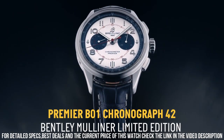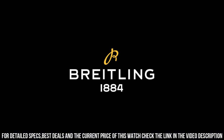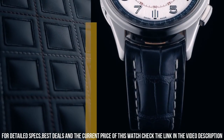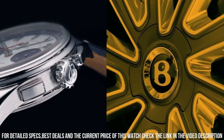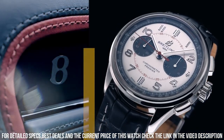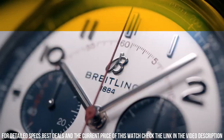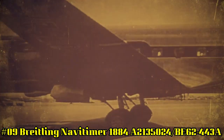A transparent sapphire case back reveals the self-winding, high-performance chronometer-certified chronograph caliber — Breitling Manufacture Caliber 01. Dial window material: Anti-Reflective Sapphire. Display type: Analog. Case material: Stainless Steel. Case thickness: 13.65mm. Band material: Leather. Band width: 22mm. Band color: Black. Dial color: White with Black Subdials. Bezel material: Stainless Steel. Calendar: Date. Movement: Automatic. Water resistance: 100m.